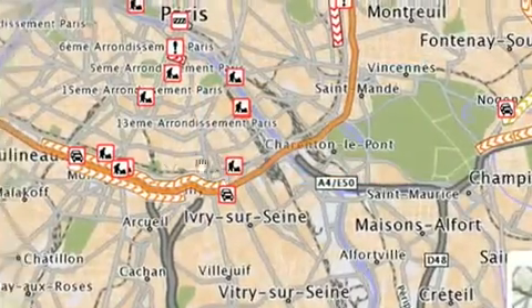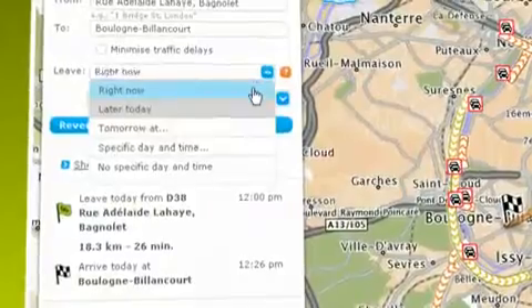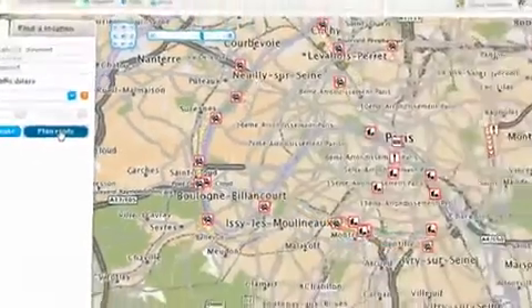Still need to leave now? No problem. Select Right Now and take a quicker, less congested route.